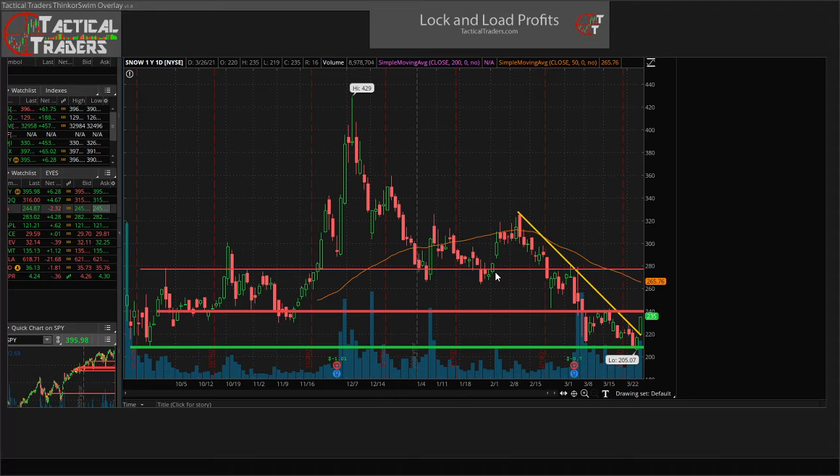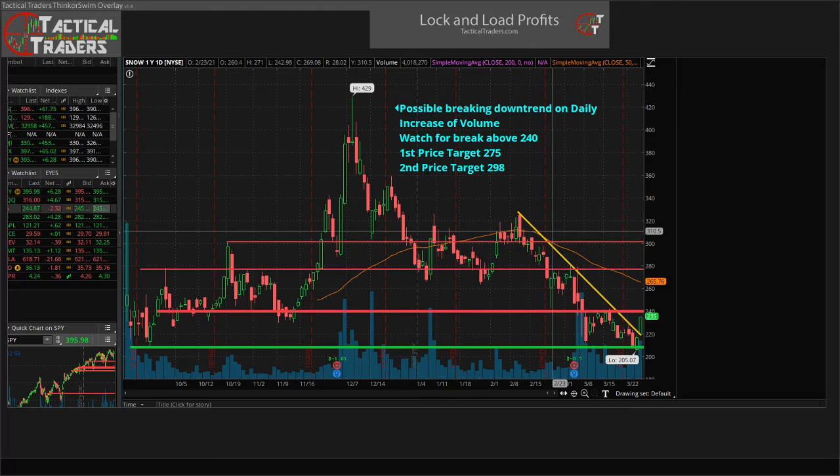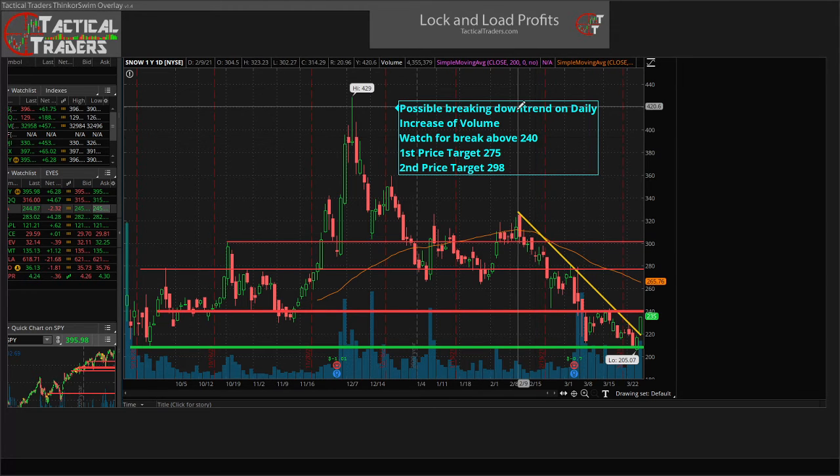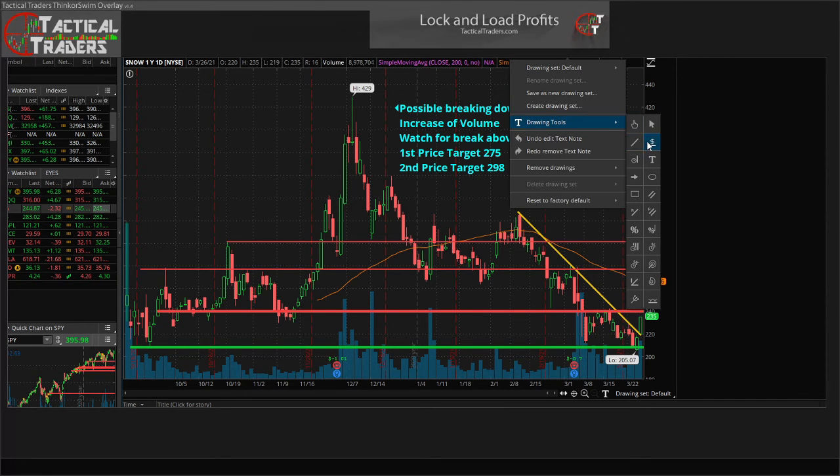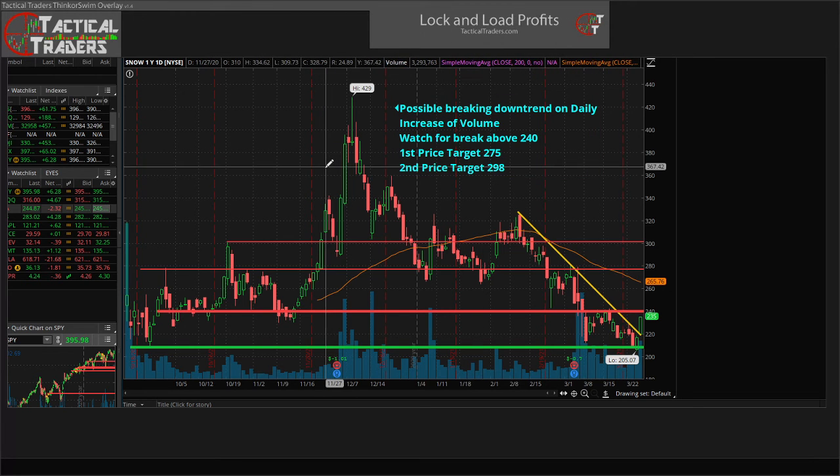Next we have the $300 range — no big surprise, that big whole number $300. You can see areas of resistance here and areas of support that were broken to the downside. We're going to be looking for that as an area of profit taking. I prefer to take profit in a little bit more than right at the $300 range, just because there might be some large orders right at $300 that might cause the price to pull back. I'd rather sell into strength, especially when dealing with options — that's when you're going to get those really nice premiums.